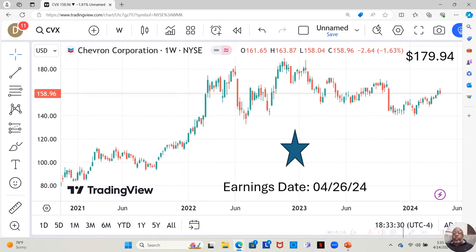We have Chevron Corporation — like the gas station. They're a one-star. They have an earnings report dropping on April 26th. They're currently at $158.96 a share, and Yahoo analysts estimate they're moving up to $179.94. Of the last five weeks, they've moved up three of them. So this last week they moved back just like a bunch of other stocks.